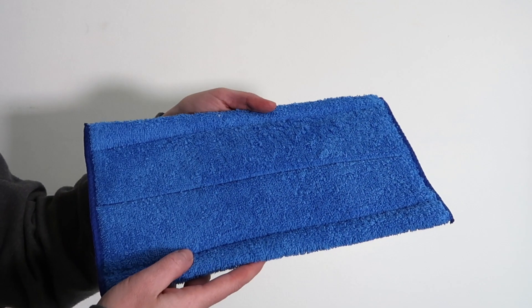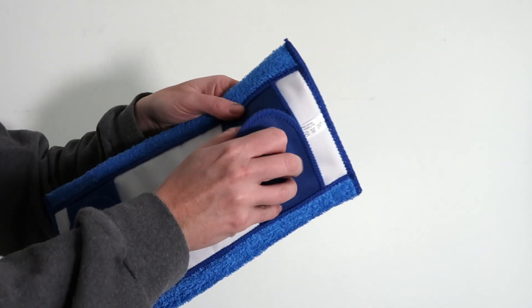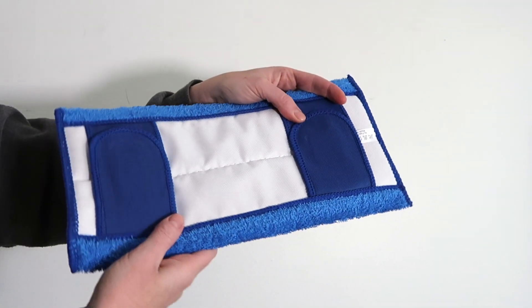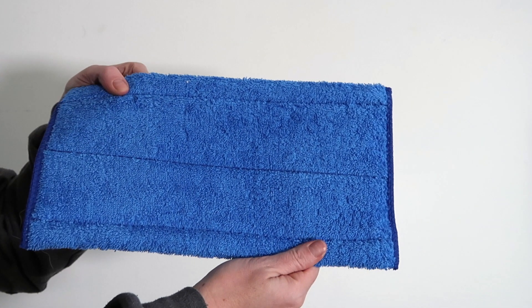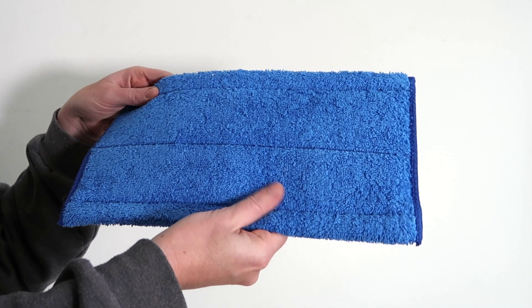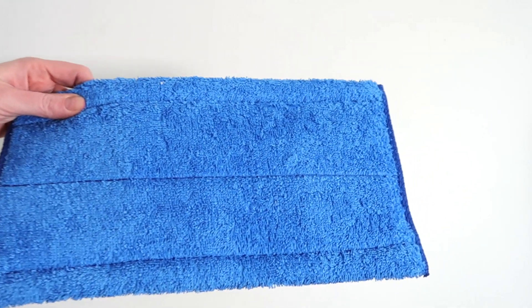Another item I was skeptical about is this reusable Swiffer pad — I wondered if it would pick up everything or be gross to clean. But I gave it a try and it works really, really well. This package came with two reusable Swiffer pads and it's great for hardwood, natural wood, tile, or laminate floors. It picks up human and pet hair and dust particles, and you can use it wet or dry. You just throw it in the washing machine — though I make sure to get all the hair off first before putting it in the washer.